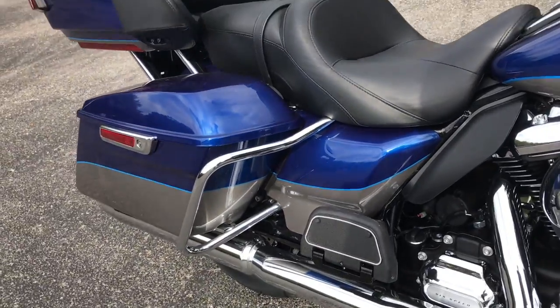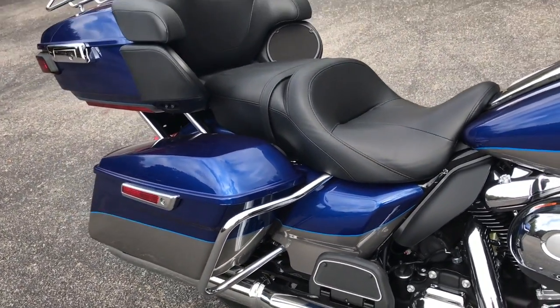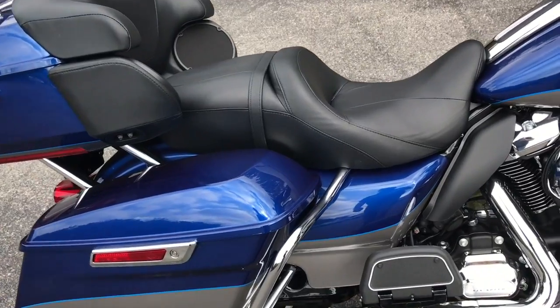The restyled bag guards here sit a little lower underneath the bag so your passenger's legs do not touch the bar.